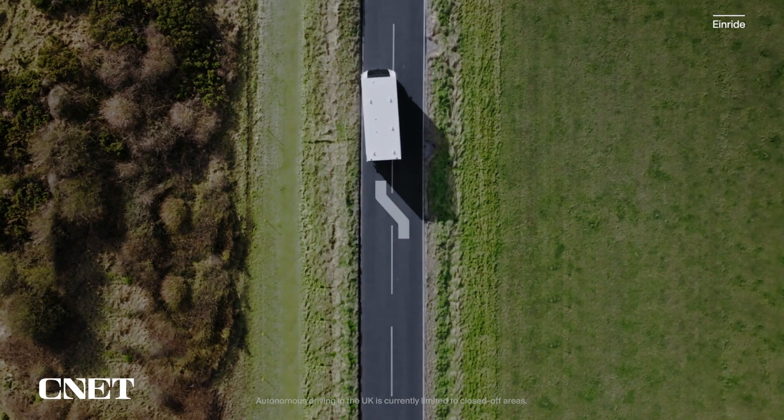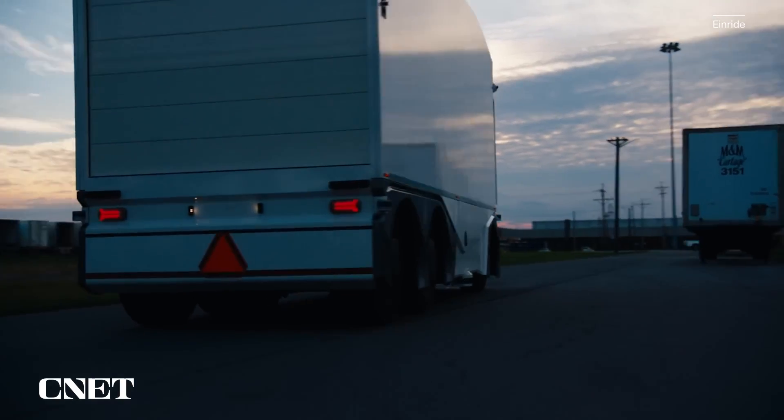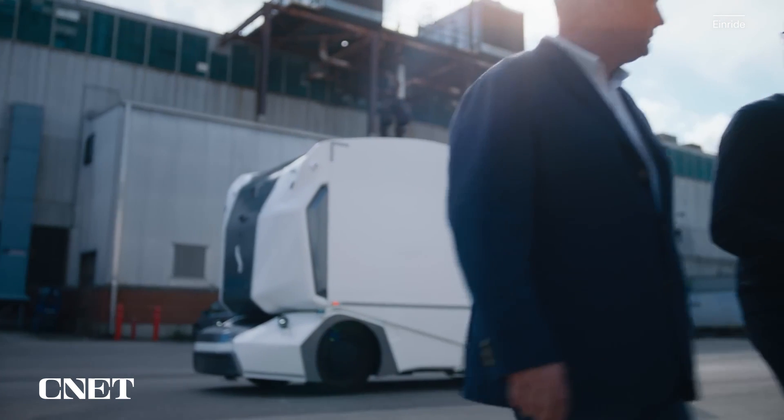Most people are focusing on building the best electric truck or the best autonomous technology. But for us, it's what you can do with those technologies. We work with autonomous sub-providers and battery manufacturers, but what we do is design and develop the entire transport system.